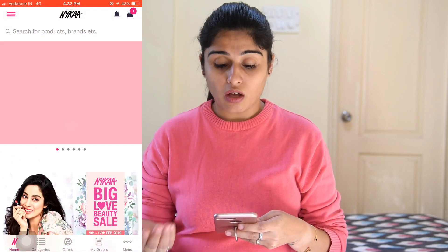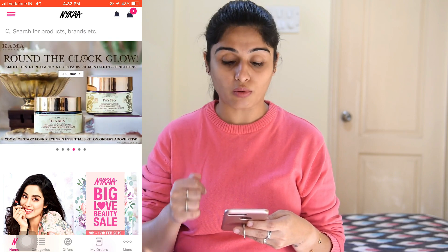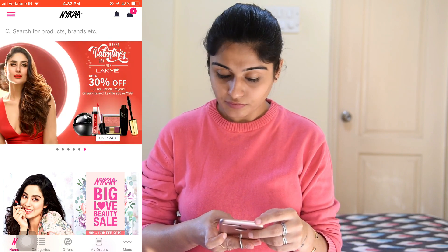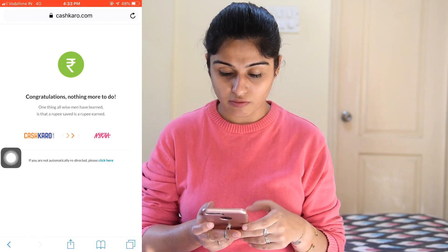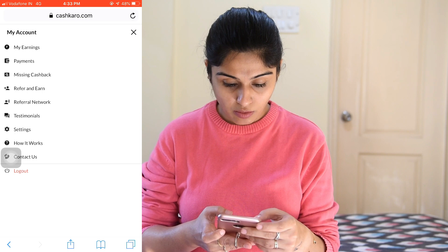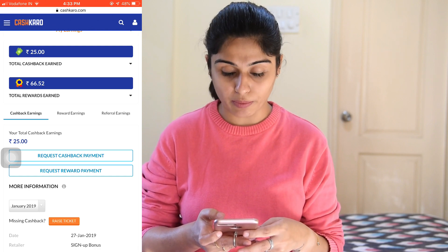Once you've ordered and the products are delivered, after 72 hours you'll be able to see how many points you received in CashKaro. The first time I used it I couldn't see any points, but within 15 to 20 minutes after delivery I received an SMS from CashKaro saying how many points I'd received. You can go to My Earnings to check — I received 66.52 rupees in rewards just by shopping from Nykaa.com.